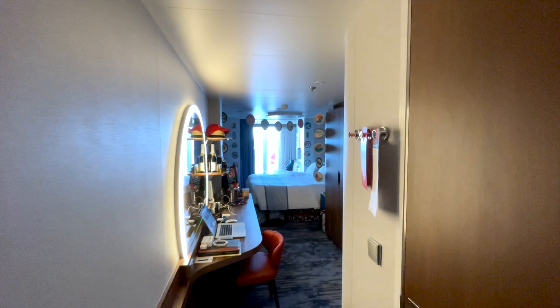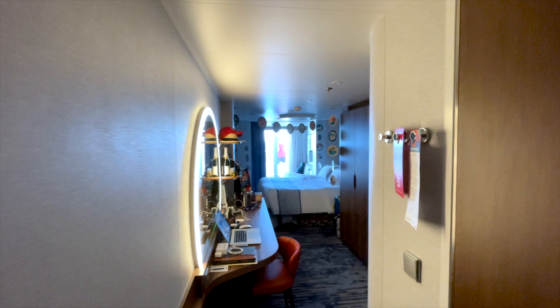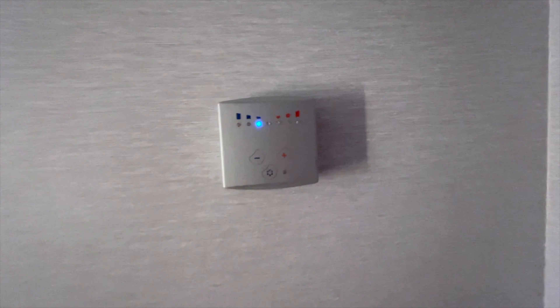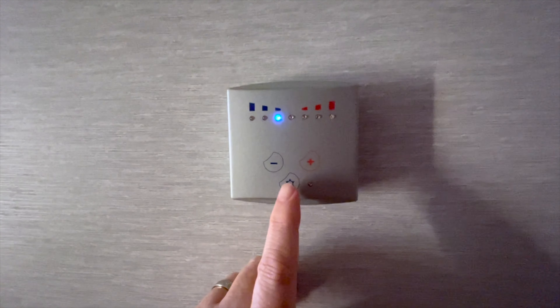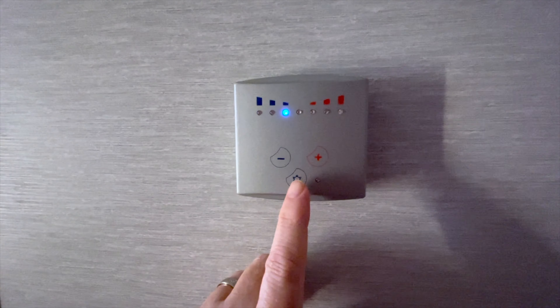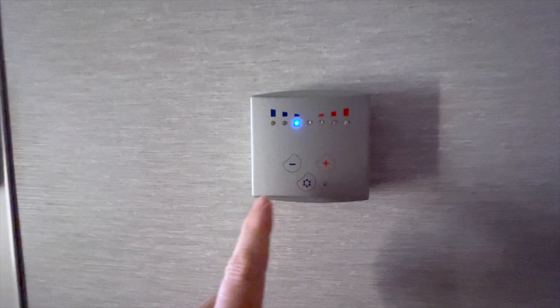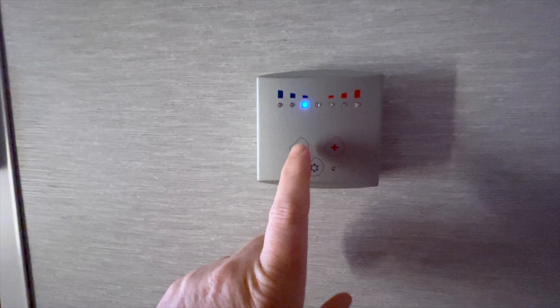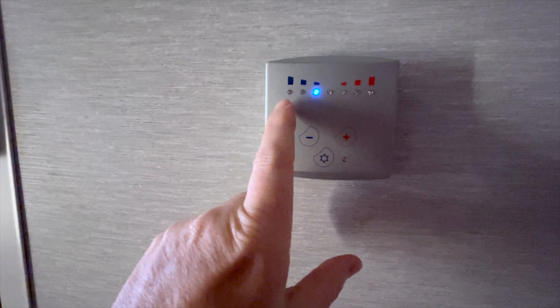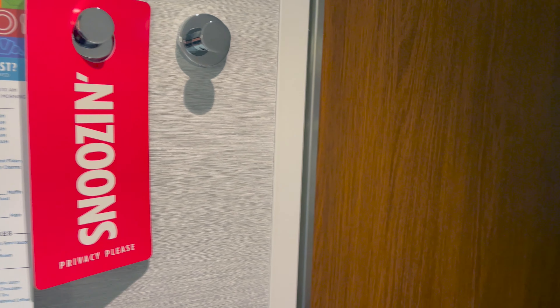Hey, this is a room tour from the Carnival Mardi Gras Ocean Suite Balcony, room 9444. This is the air conditioning controller. If you press that button right there, that'll boost the AC if you're feeling hot. If you want the AC to be a little hotter, press the plus button; if you want it cooler, press the minus button.